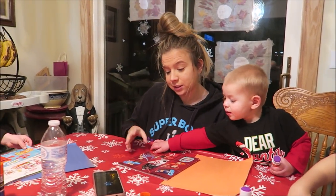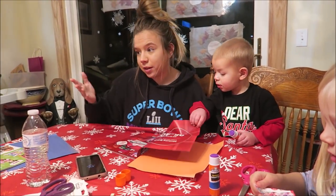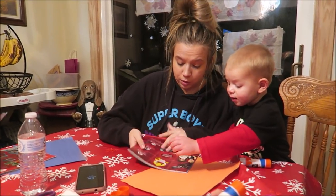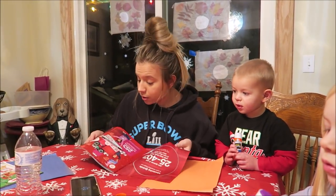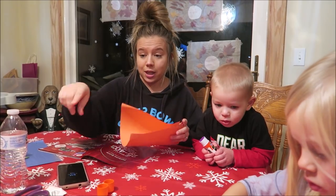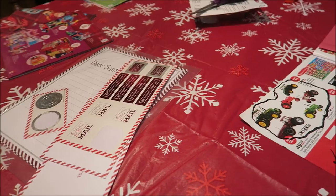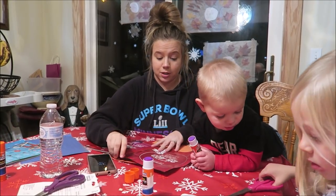Right now we're doing the kids' Christmas lists. Since they don't really know how to write — well Maya does, but the other three don't — we get the toy catalogs, some scissors, and the kids cut out the toys they want. Then they glue it to a piece of paper, we fold it up, put it in a Santa letter envelope, and we're going to mail it out to Santa.